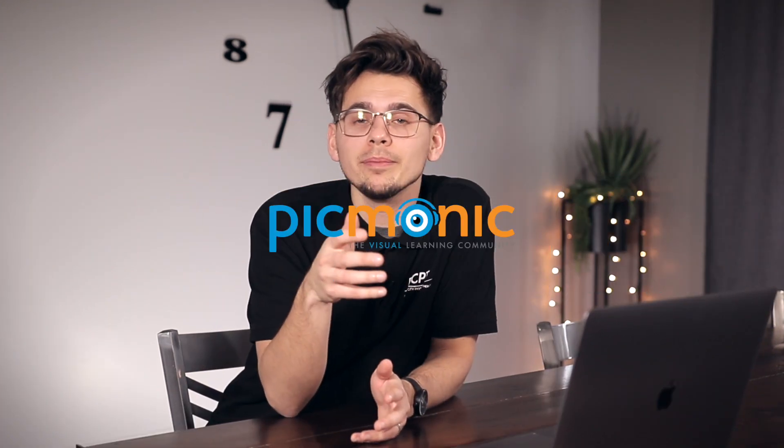Picmonic is a learning platform that helps you remember and retain information into long-term memory. They have a whole specific category for physical therapy, which is really useful because it narrows your studying. You're not learning a bunch of random stuff — it's all relevant to physical therapy, covering the main key points and topics you'll need to know.